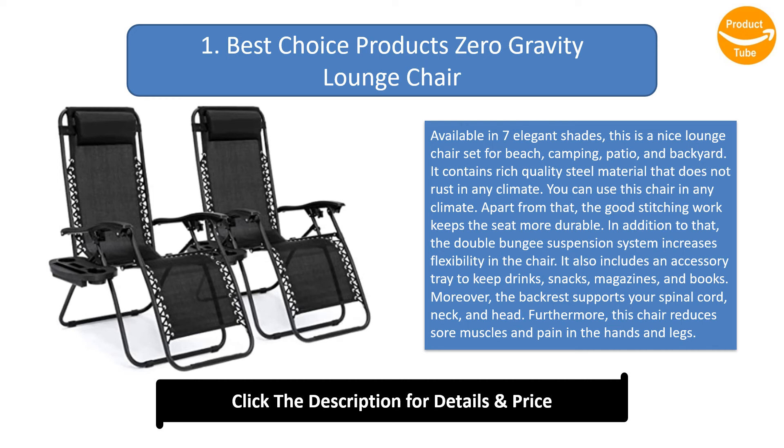The double bungee suspension system increases flexibility in the chair. It also includes an accessory tray to keep drinks, snacks, magazines, and books. The backrest supports your spinal cord, neck, and head. Furthermore, this chair reduces sore muscles and pain in the hands and legs.